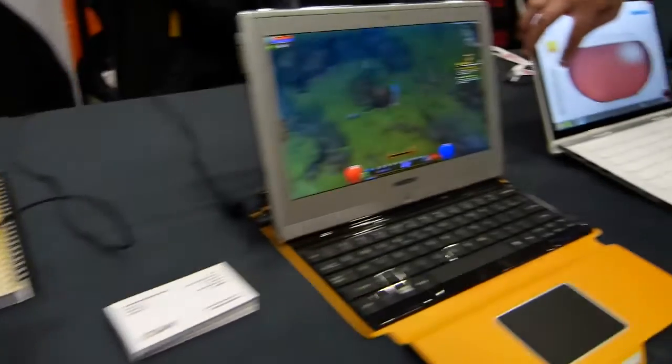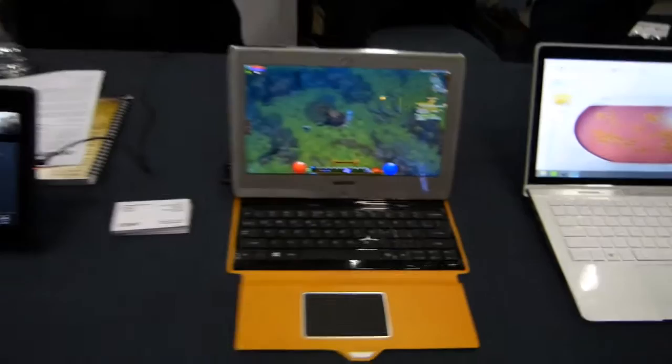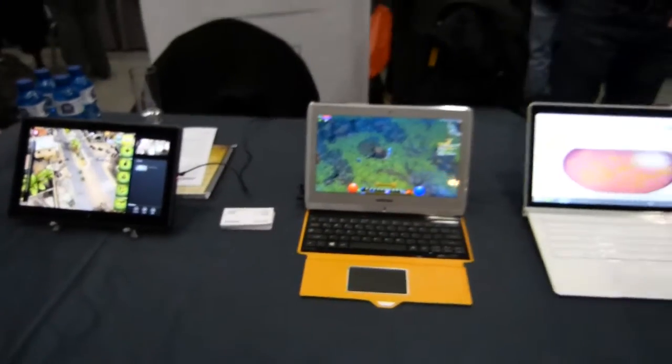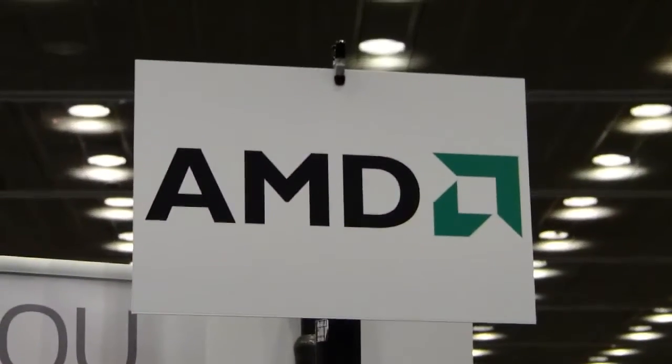I think that's actually the perfect place in the market for it right now. Of course, Haswell comes later in the year, and Baytrail a bit after that. Unfortunately we can't get more information about products today, but that's Tamash — the demo at the AMD booth at Mobile World Congress 2013. My name's Chippy, thanks for watching.